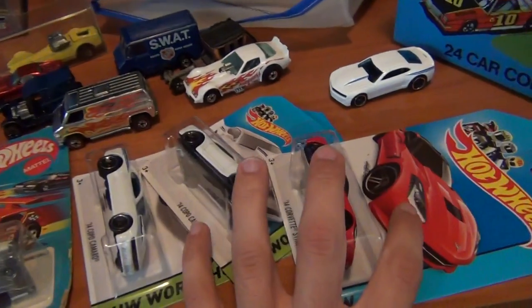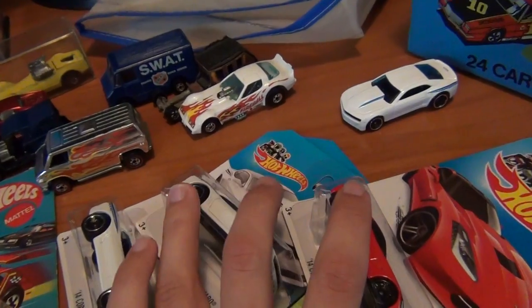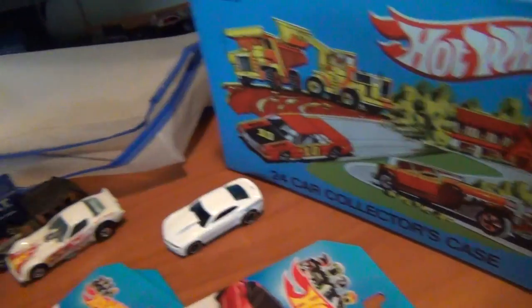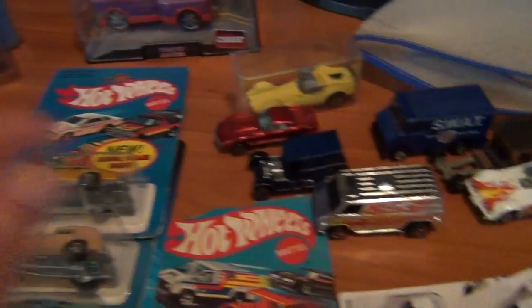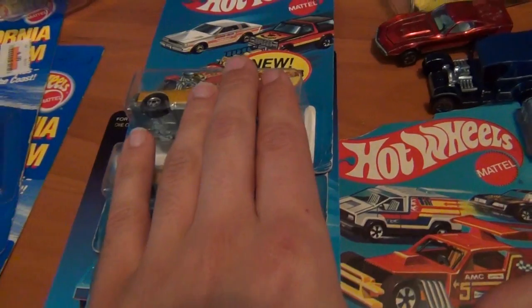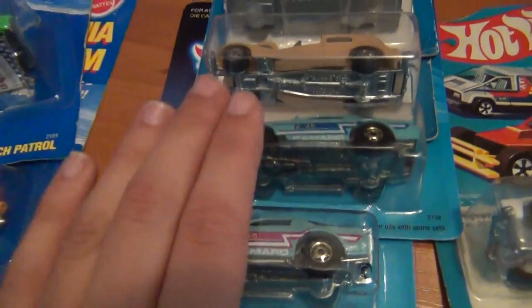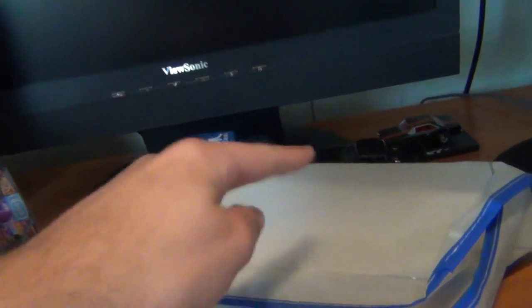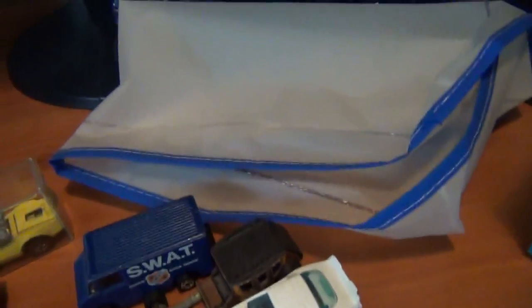Got some pretty cool 2014 in-store finds to share with you very soon. Awesome collector's case, some black walls, red lines, and even some carded vintage cars as well. Really, really awesome. And two awesome Camaros, Cali Customs, and even some stuff I bought for Dad over the weekend. Stick around at the end — got the one custom for the week, so I hope you all like it. Stay tuned for that.